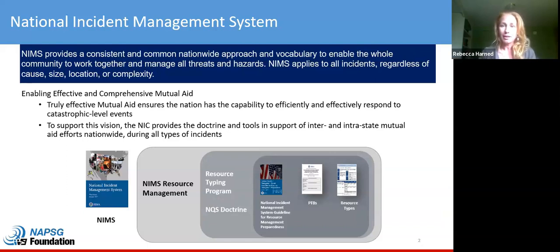This slide gives you a sense of the NIMS doctrine and guidance developed by FEMA in partnership with the community as a whole. It defines that structure and sets a consistent, common nationwide approach for the nation. It's supported by a number of other guidance, guidelines, and resources such as NIMS Resource Management, resource typing, the National Qualification System, and other supplemental resources.